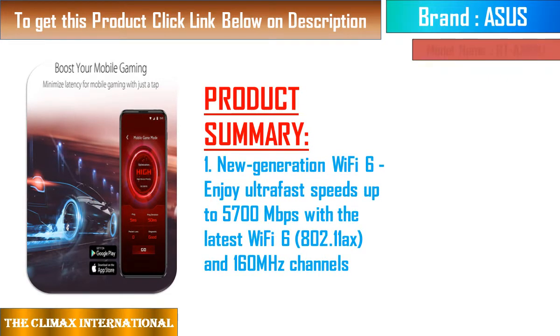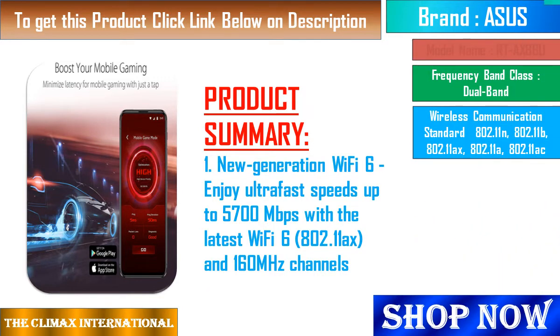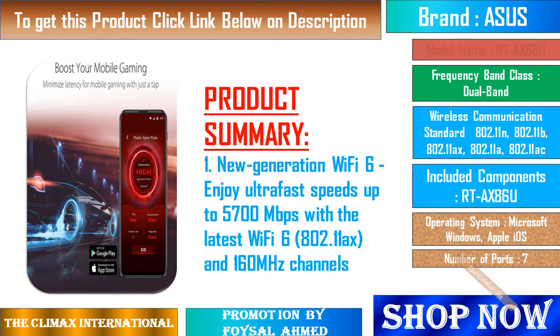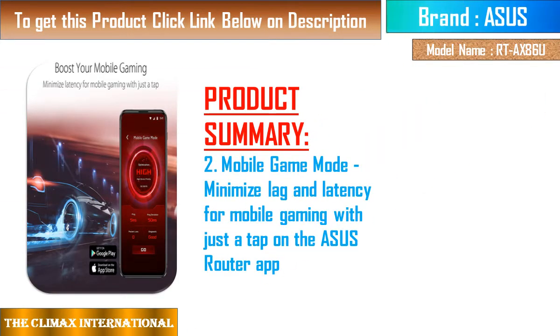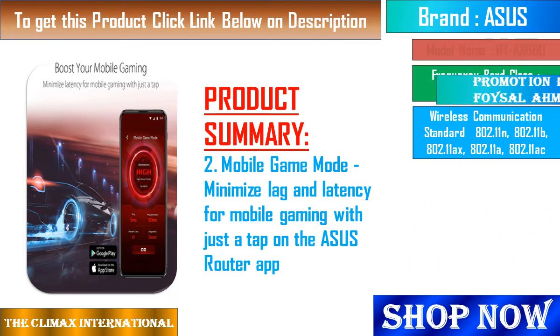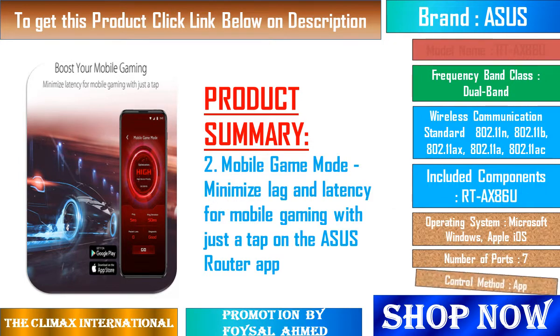True 2Gbps wired and wireless speeds with aggregated 2Gbps WAN connections, a wired 2.5Gbps port, and Wi-Fi 6. Asus AI Mesh support allows you to create a flexible, seamless whole-home mesh network with compatible routers. Commercial-grade home network security includes lifetime free Asus AI Protection Pro powered by Trend Micro, with WPA3 and advanced parental controls to protect your home.